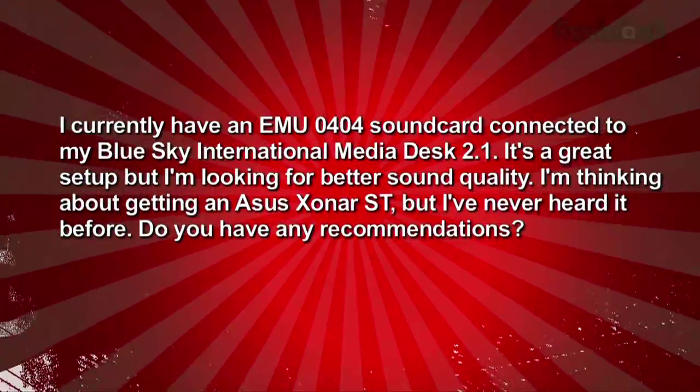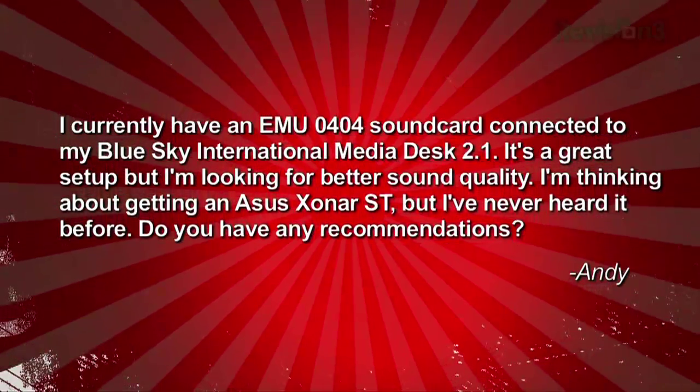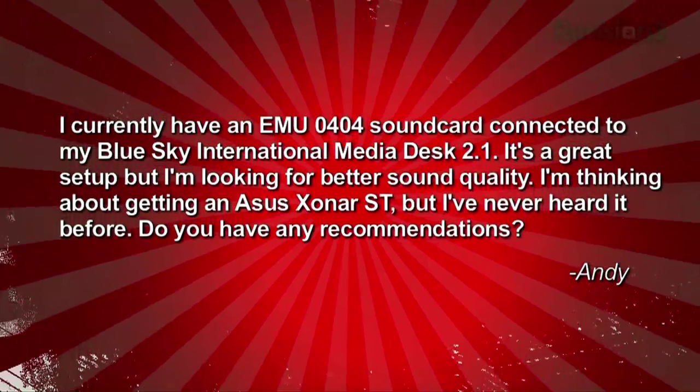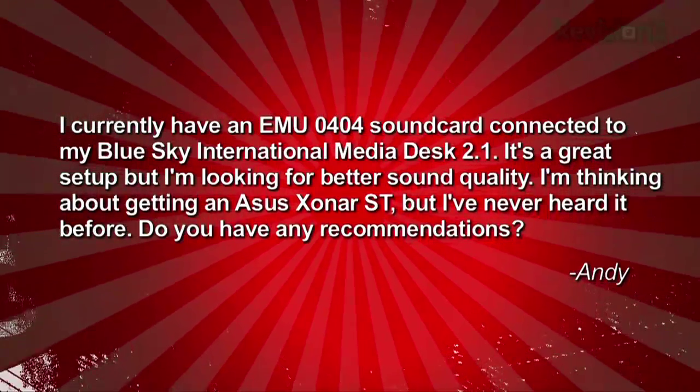Andy Ronan is looking to upgrade his sound card. He says he currently has an E-MU 0404 sound card connected to his Blue Sky International Media Desk 2.1. It's a great setup, but he's looking for better sound quality. He's thinking about getting an Asus Xonar ST, but he's never heard it before. Do you have any recommendations, Andy?